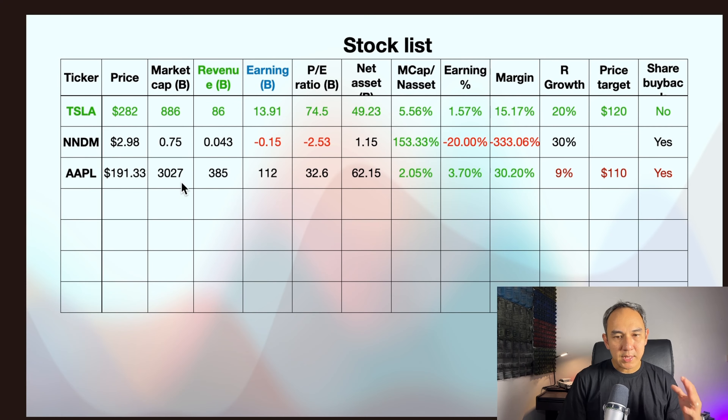So now I look at this set of metrics: market cap, revenue, earnings, PE ratio, net asset, market cap versus net asset, earnings margin, and revenue growth.